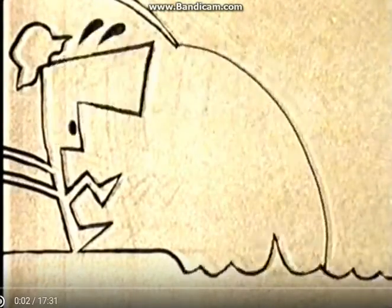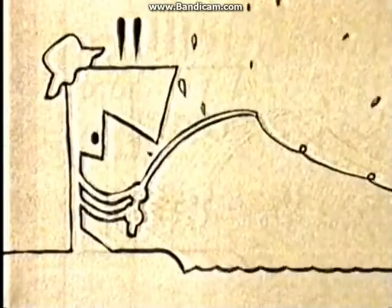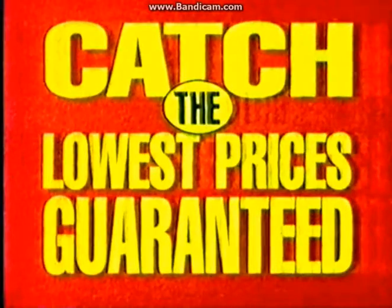Fishing for a bargain? You'll always catch the lowest prices at Bunnings Warehouse. And that's guaranteed.